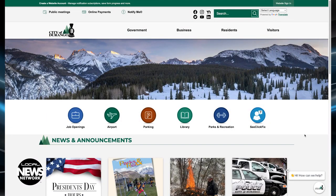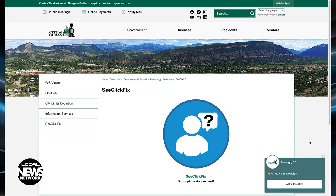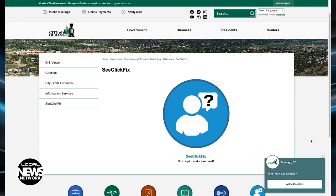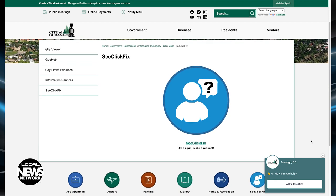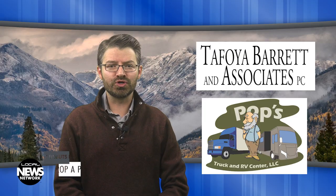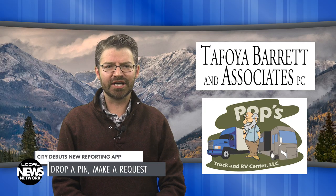The city of Durango has launched a new way to report quality of life issues around town and request city services with more accuracy and with the goal of reducing the time needed to address the issue. The program, called C-Click Fix, is designed so that all someone has to do is see an issue, click a photo, and the city will send someone to fix it. You're watching the Local News Network brought to you by Tafoya Barrett & Associates and Pops Truck & RV Center.